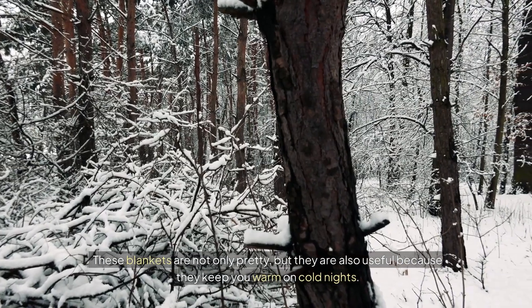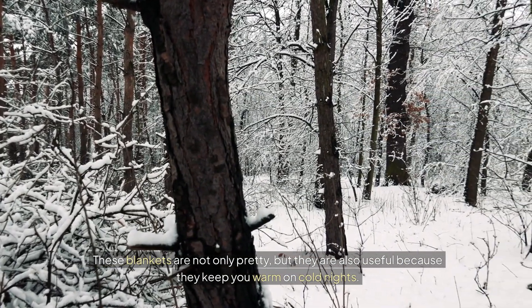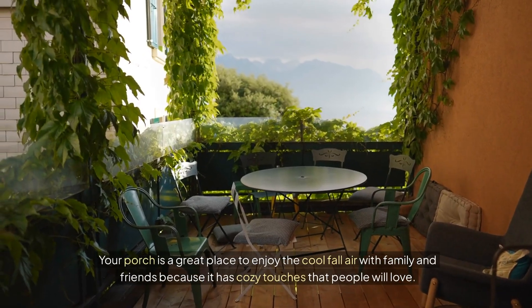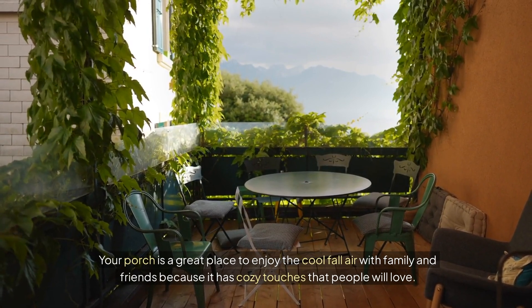These blankets are not only pretty, but they are also useful because they keep you warm on cold nights. For more variety, try mixing different textures like wool and fleece. Your porch is a great place to enjoy the cool fall air with family and friends because it has cozy touches that people will love.